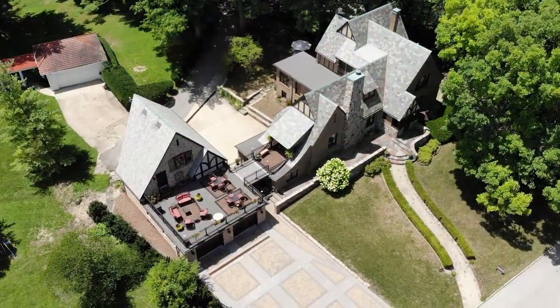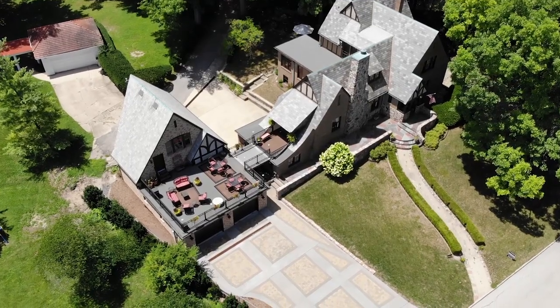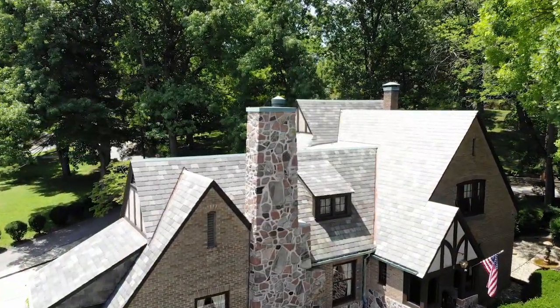6 Montgomery Place has three bedrooms, an office, three baths, and over 4,300 square feet of living space.